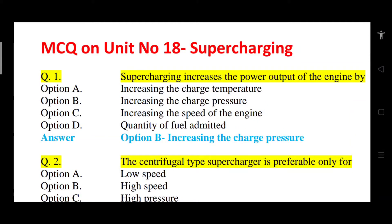Good morning. Today's topic is multiple choice questions on unit number 18, supercharging of IC engine.